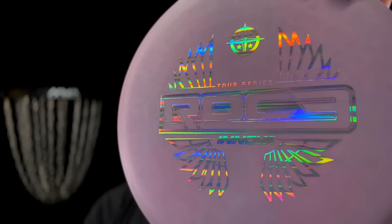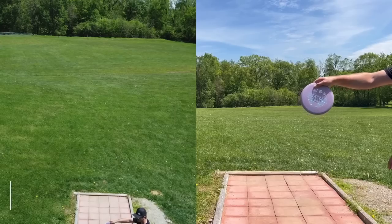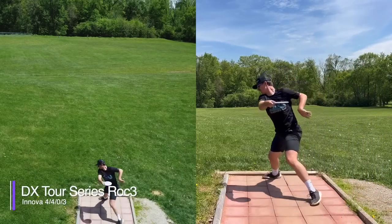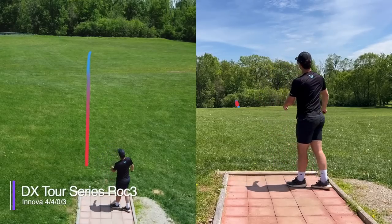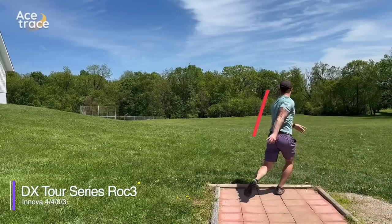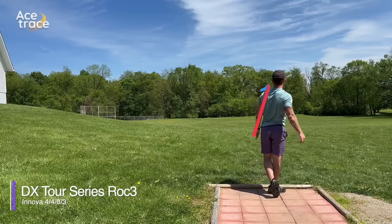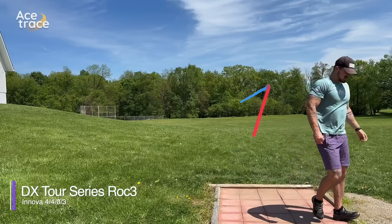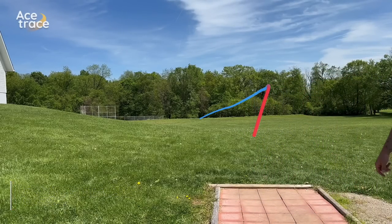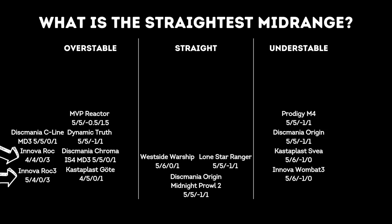Next up, the Tour Series DX Rock 3. The Rock 3, thrown flat and low, did hold very straight. But as soon as we gave it room to fly, it showed us that the 3 fade is very true indeed. Straight into the overstable column as well.